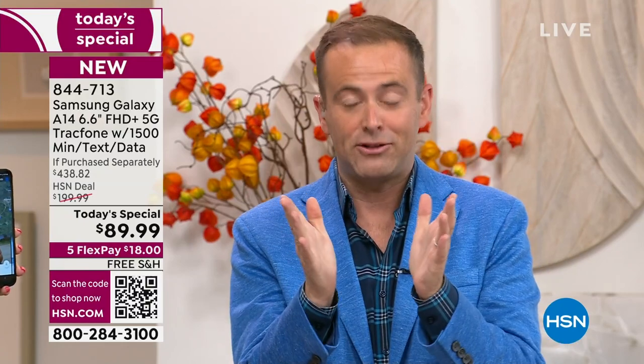If this is for Christmas, understand we do not have a today's special for Christmas. Black Friday, Cyber Monday, Thanksgiving — this is the today's special, the big one of the year. This is a holiday today's special, as it were.